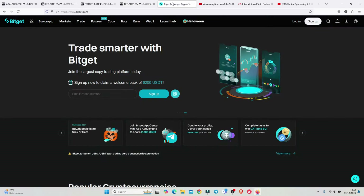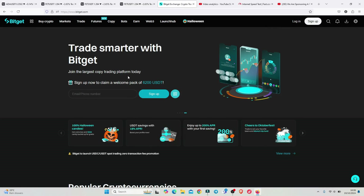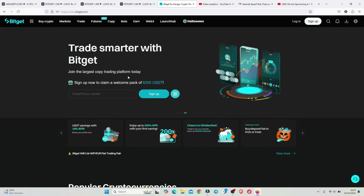For those of you that might want to take a trade, you can check out BitGate, which is my go-to exchange. On sign-up you can now claim a welcome pack of up to 6,200 USDT. All you need to register for an account is an email, or alternatively you can use your phone number.